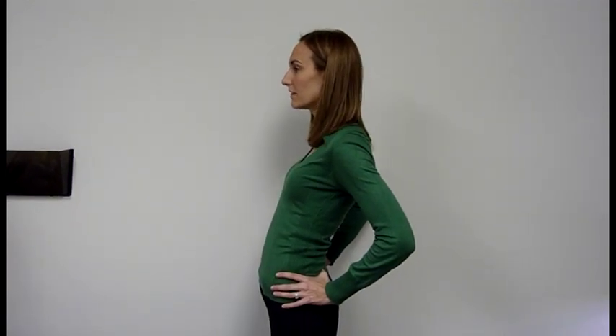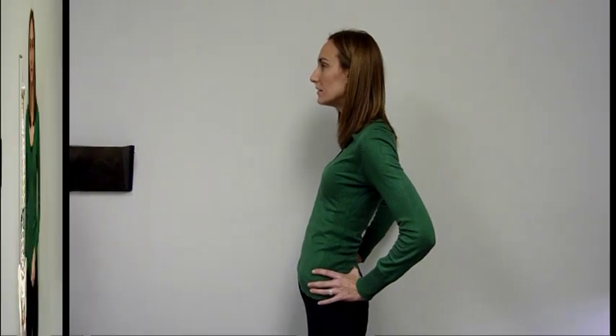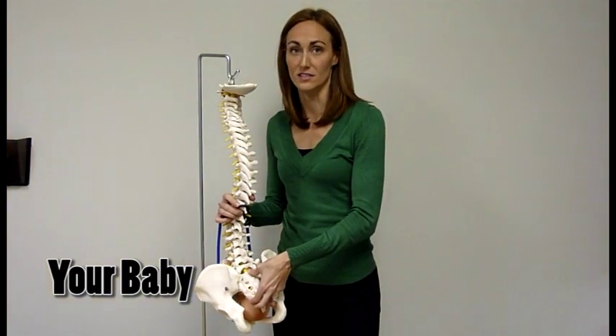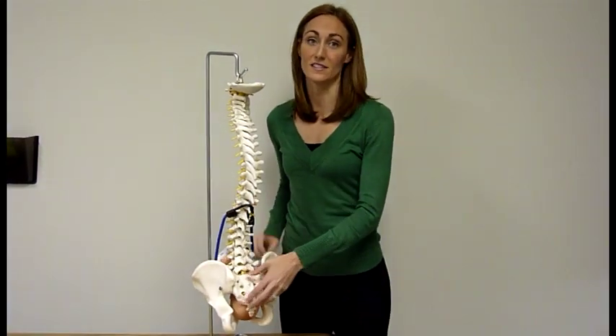The pelvis will rock forward, the upper back will lean back, and the head will come forward. This altered posture leads to an increase in the curve in the low back, which jams the joints together and leads to low back pain. But this does not have to be severe for many pregnant women.